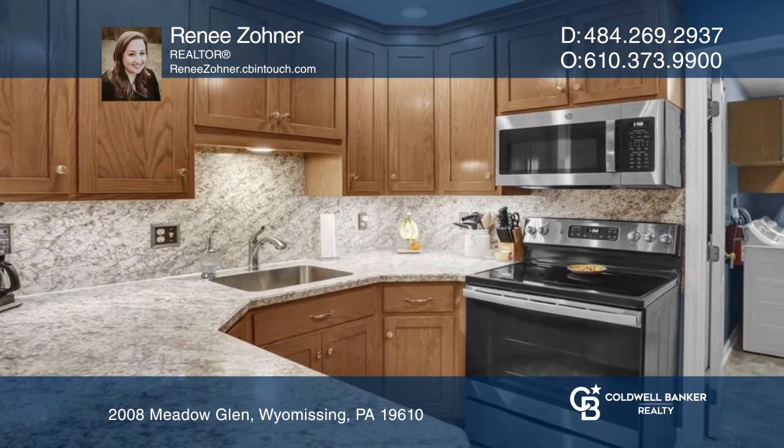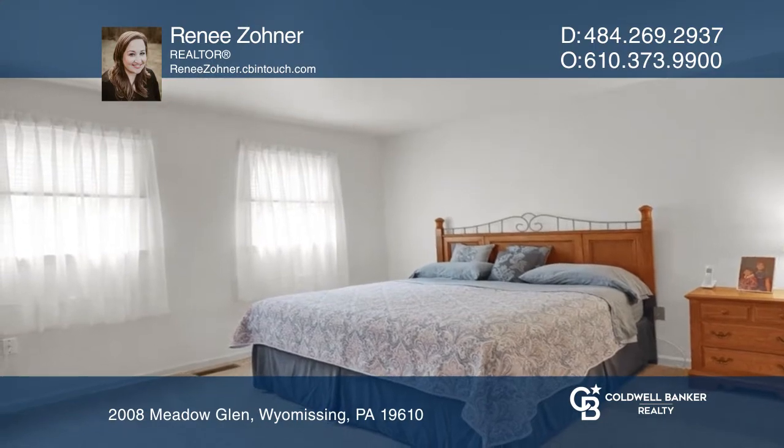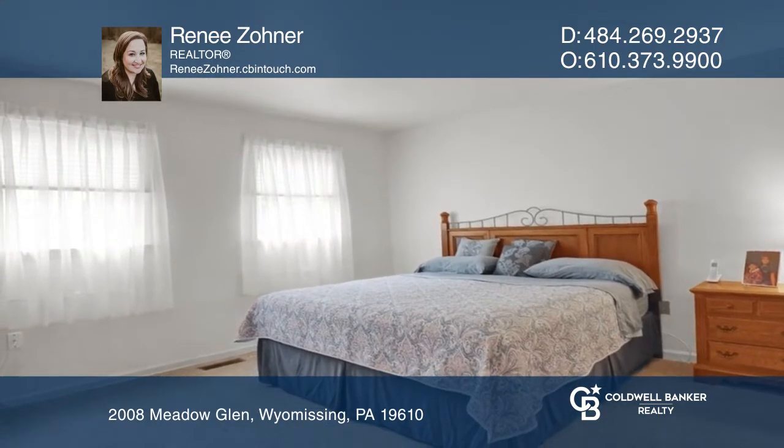Two bedrooms including the primary boasting a large bathroom and soaking tub. Enjoy the peaceful outdoors on the private covered deck.